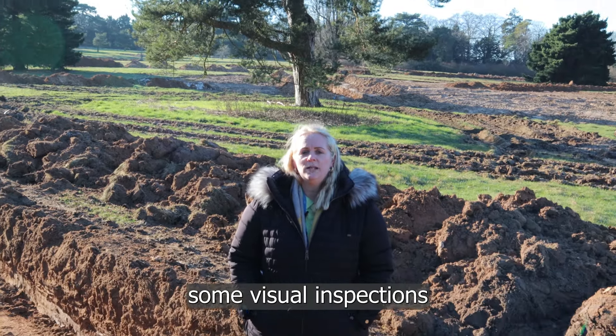As you can see, I am stood in one of the trenches that the archaeological team have already dug. This trench was dug using a mechanical excavator, and the team will have done some visual inspections and used a metal detector to inspect the trenches.